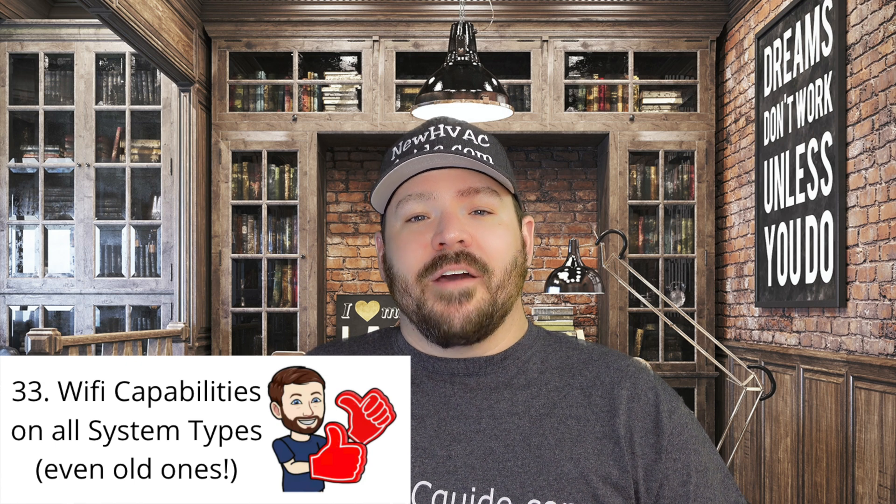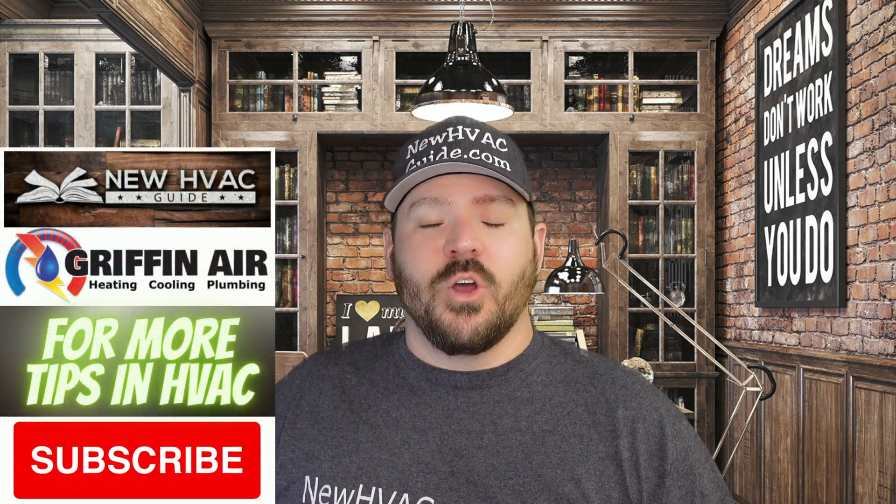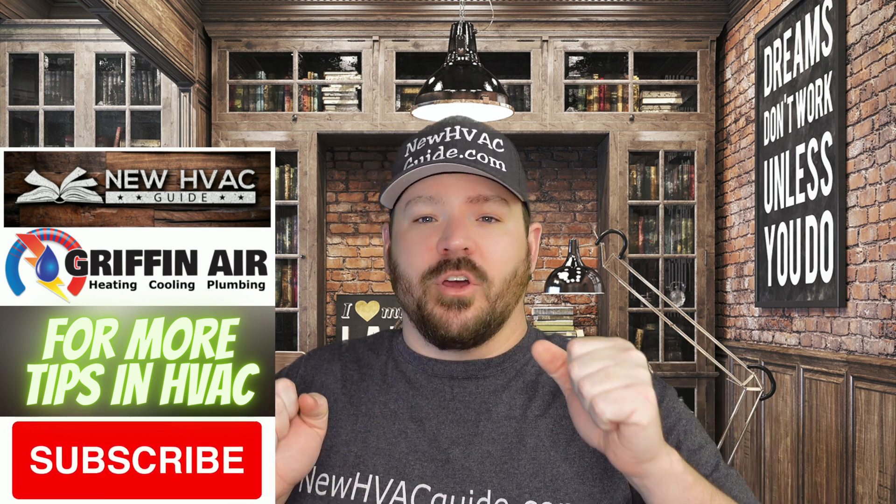Number 33. You can have WiFi capability on almost every type of system out there today. I've had customers where they might have ductwork, air conditioning, even a heat pump system, and they got a WiFi thermostat with updated technology. But in the same house, they'll have a whole separate thermostat on the wall still feeding that old boiler or old baseboard heating. Most systems today, you can get a WiFi thermostat and, as long as you know what you're doing setting it up, you can control it through WiFi.